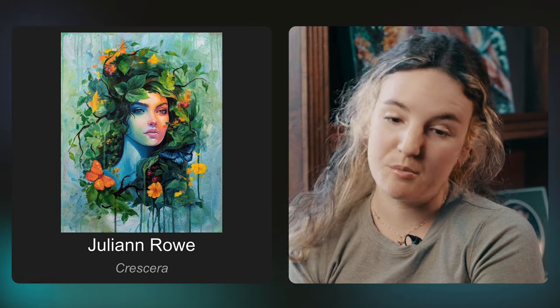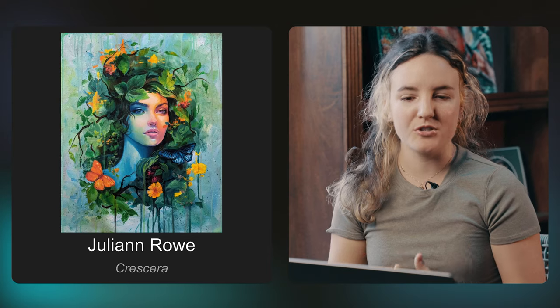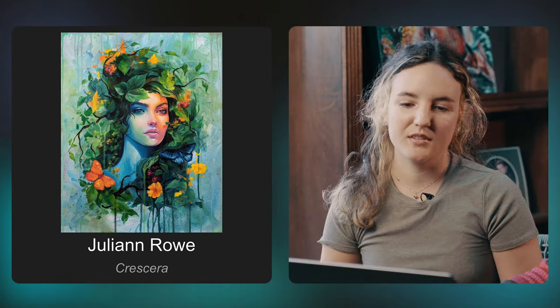This piece really stands out. I could see it being very popular. Julian did a really good job with the portrait — she feels very realistic, but also in this stylistic, dreamy way. I like how one eye is blue and one eye is orange. That's cool.